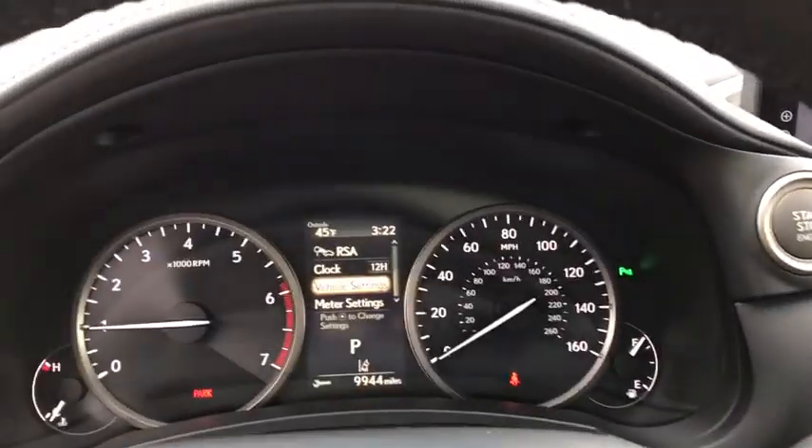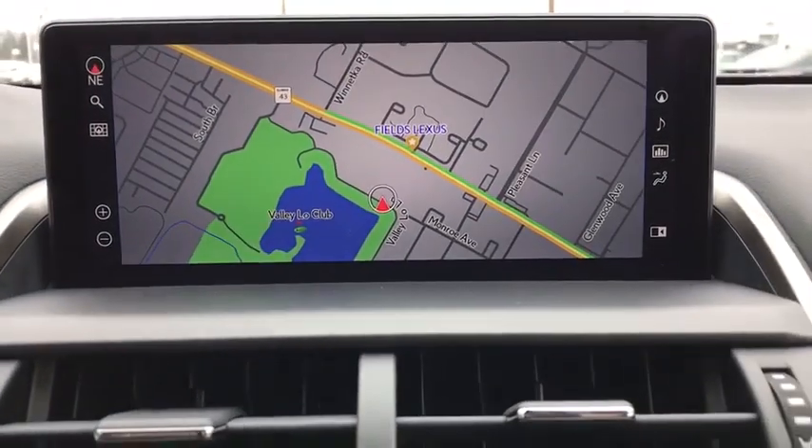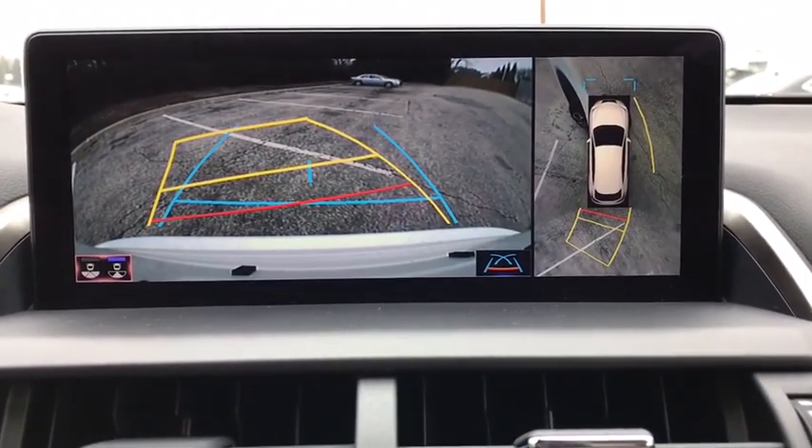Eight speakers, electronic stability control, CD player, fog lights, compass, trip computer, power windows, security system, rear window defroster.